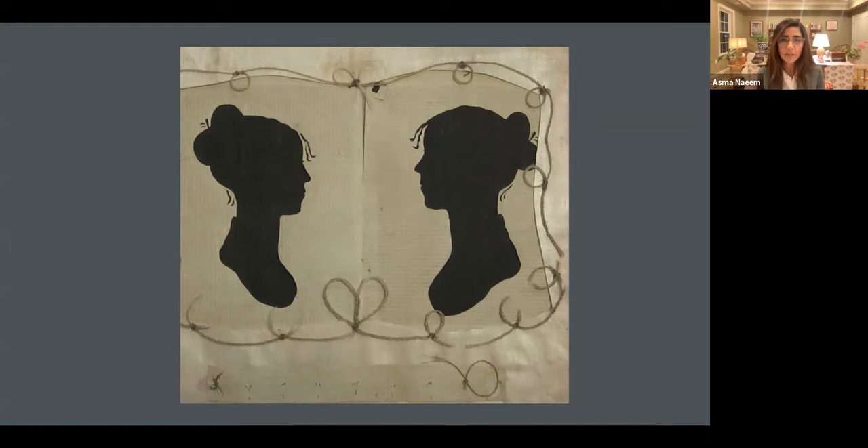Scissors, obviously, and maybe some ink. What I wanted to show here is this lovely double portrait from Vermont, from the Sheldon galleries, where there is a same-sex couple.